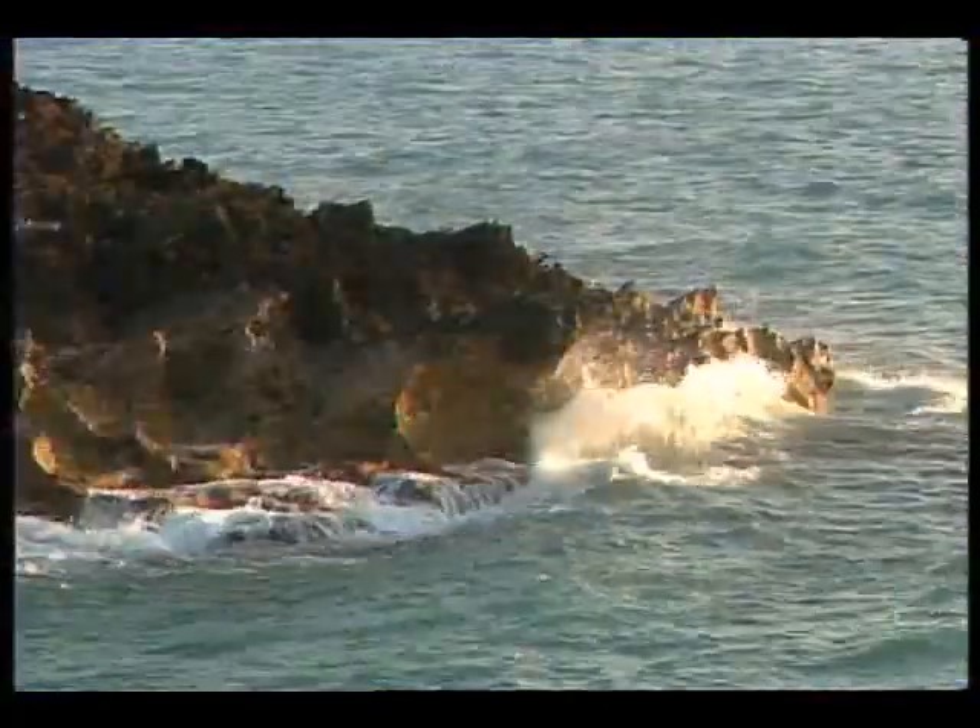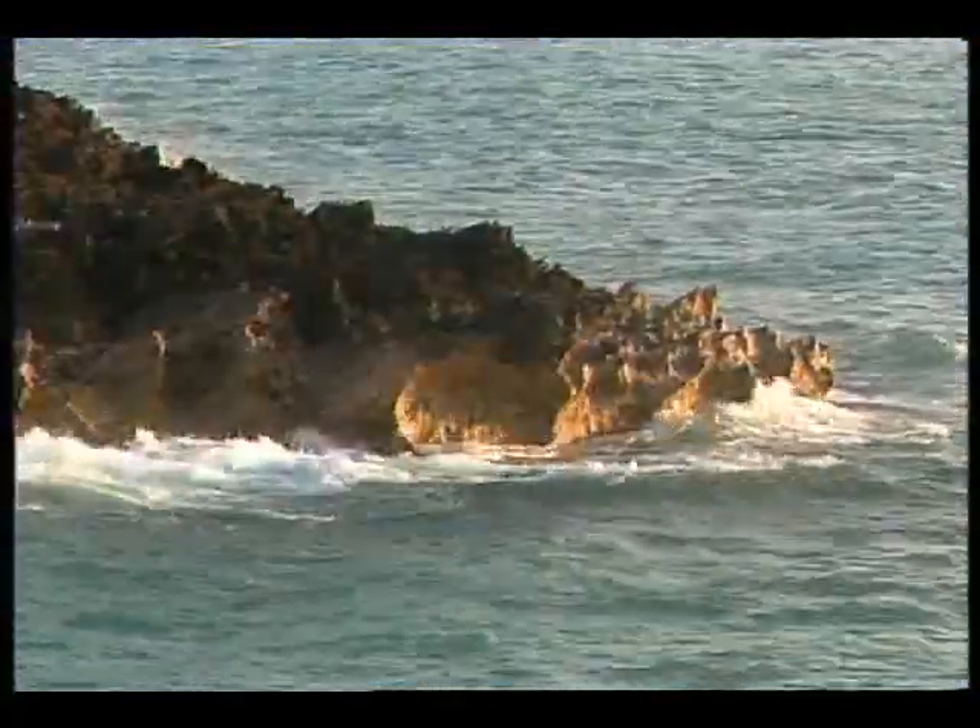From space, we realize that water covers most of planet Earth. It is ocean waves that transfer and maintain energy in our atmosphere.